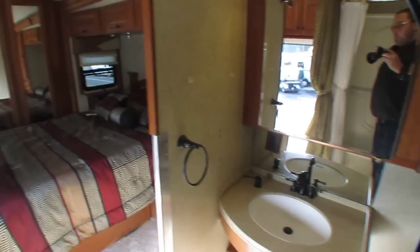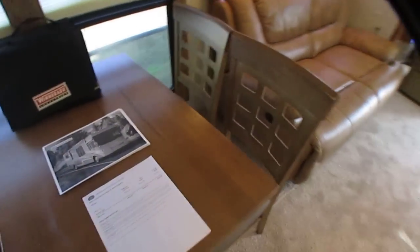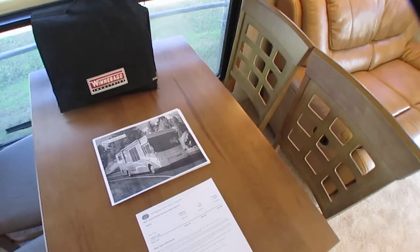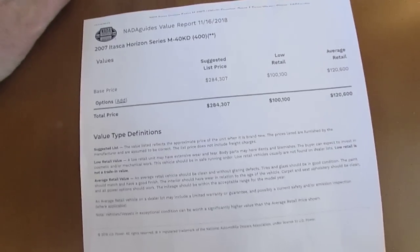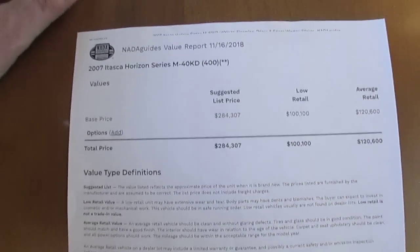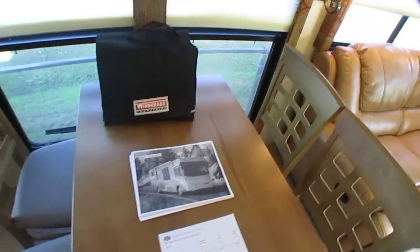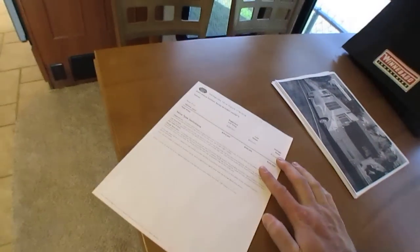This is a higher-end motorhome in the Winnebago Itasca lineup. I've got the NADA right here - this is what it cost new without the handicap conversion. You're going to spend every bit of $20,000 to $25,000 to convert a motorhome like this. The list price new was $284,000 without the conversion. I don't go by NADA - I go by what I pay for them and what I sell them for. I print them out to show you what it cost new.